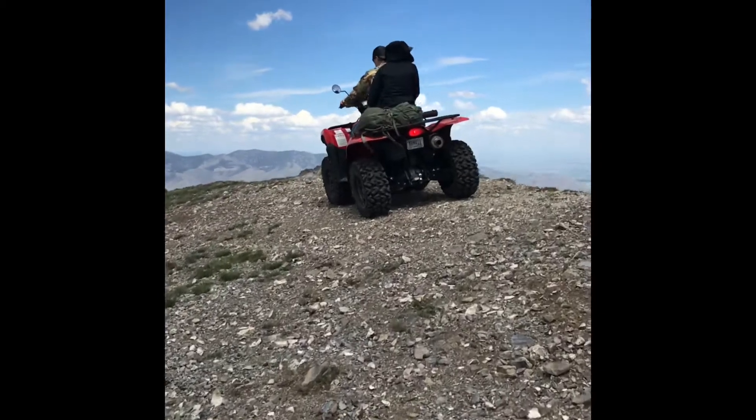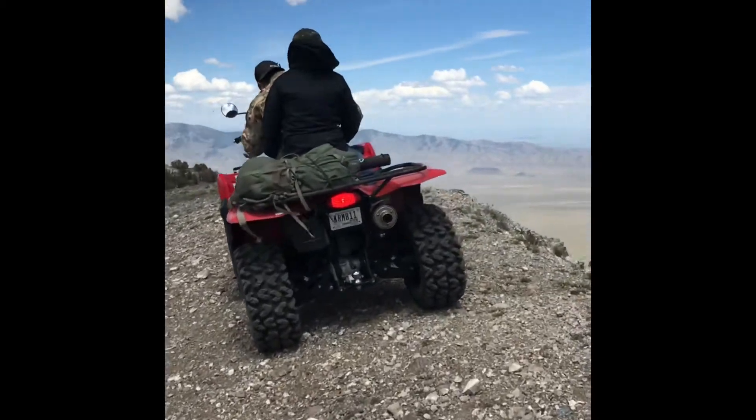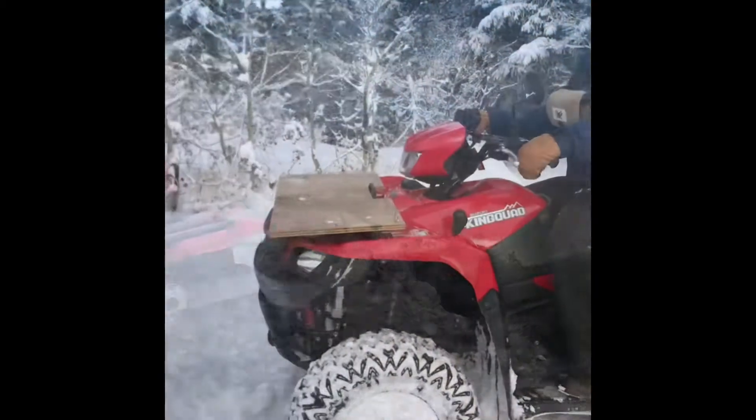We're at the top of the world, literally. Okay, hit it Ryan.